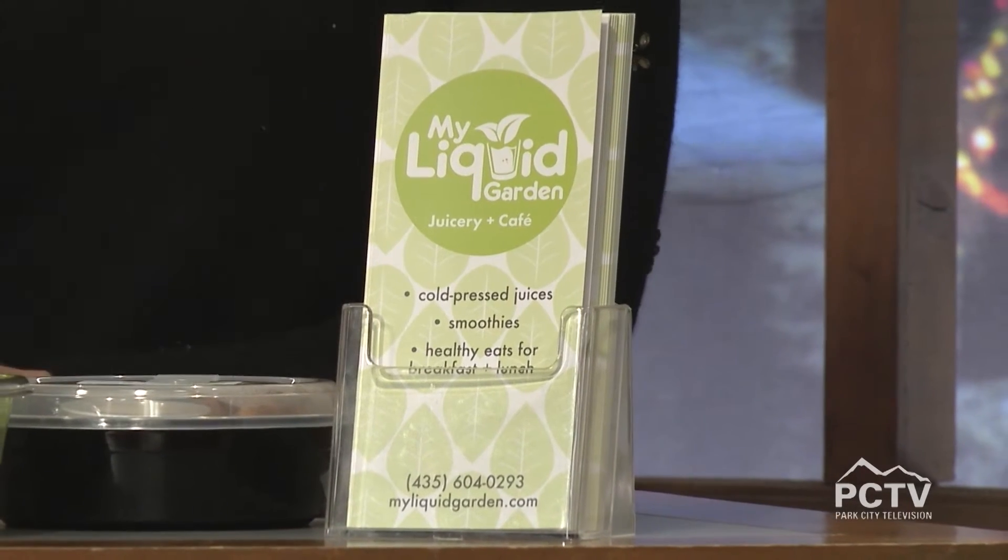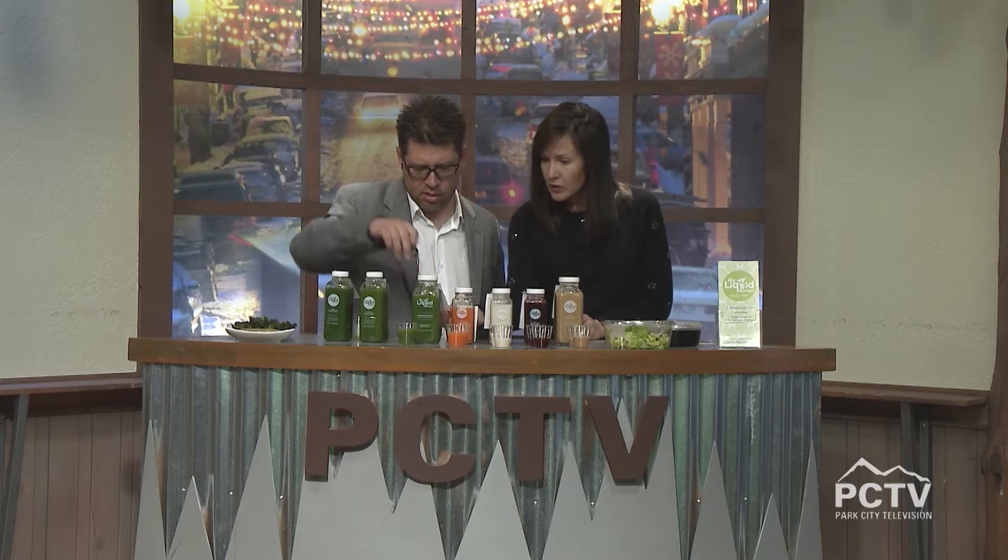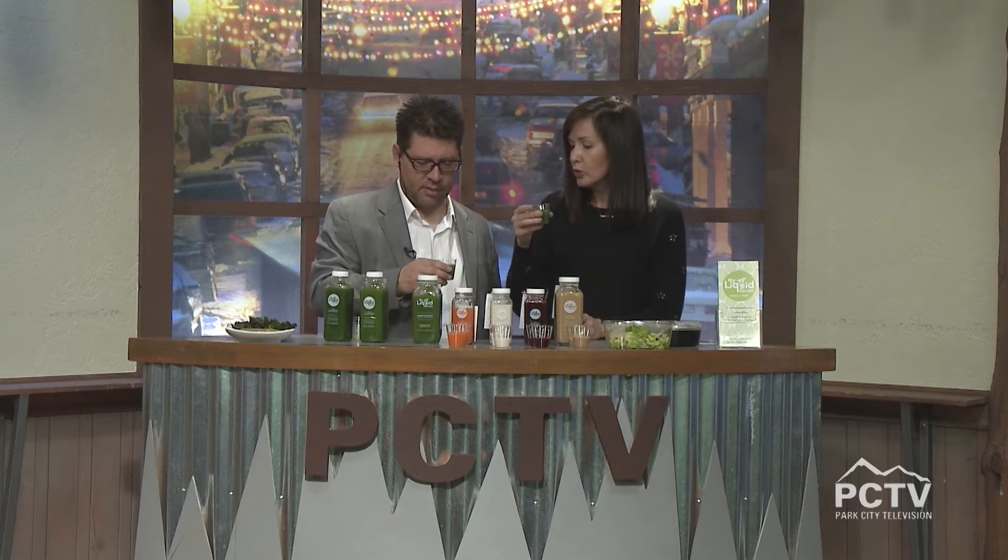Let's go with the green juice called Replenish. It's orange juice, apple juice, romaine lettuce, kale, and lemon — a nice morning juice. Cheers! That's yummy. I'm still with Nina's Delight, but my kids would really get behind this one because you can taste the apple — it tastes a little more traditional.